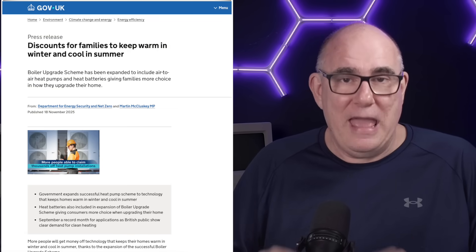So what did they actually announce? The boiler upgrade scheme, for those that don't know, is a scheme where the government will contribute up to £7,500 towards the installation of an air source or ground source heat pump. That's been running for a couple of years now, and tens of thousands of people have taken advantage of it, bringing the cost of a heat pump installation down to just a few thousand pounds — or in some cases completely free. But there's been one major exclusion: air-to-air heat pumps, more commonly known as air conditioning. As of today, that's now included.